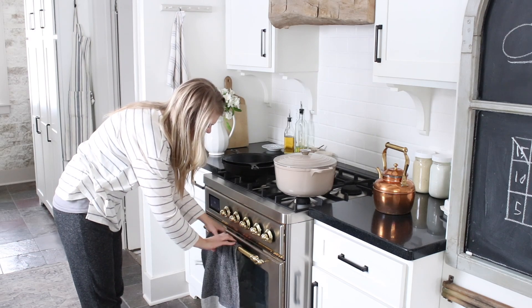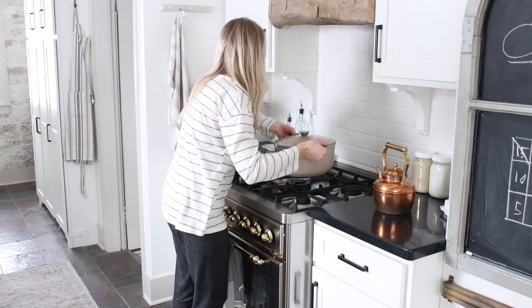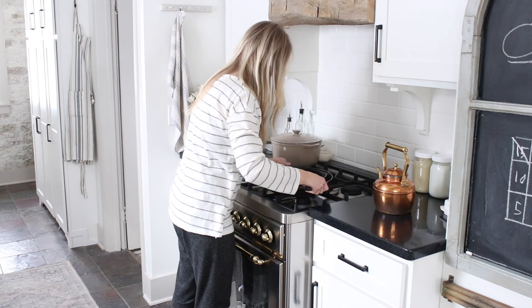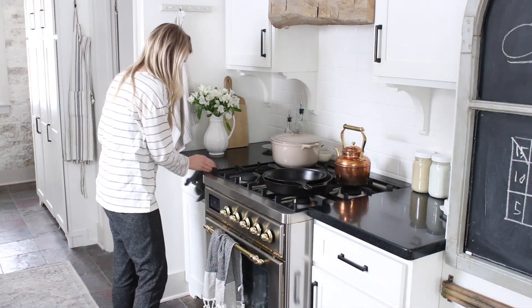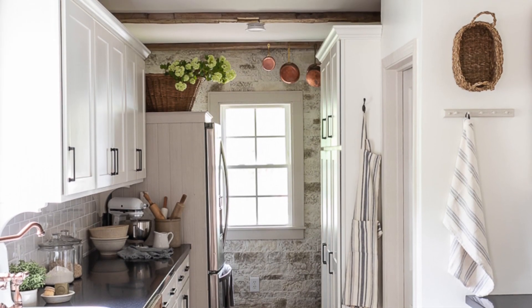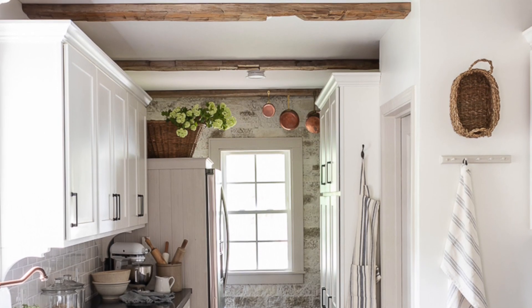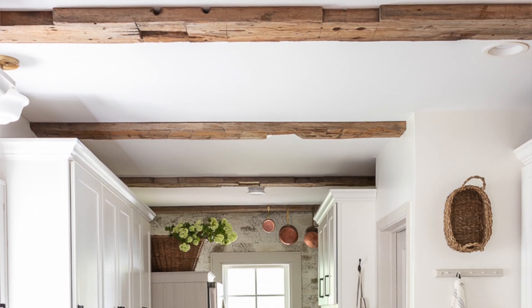My kitchen is small — you guys have seen it before. We did a little makeover last summer when we got our new range, which is by LV. It led to a domino effect of changes: we took out the microwave and put a beautiful rustic beam above the stove, added authentic 150-year-old barn beams to the ceiling, and took the backsplash all the way down to the countertop. We definitely made some big changes last summer.